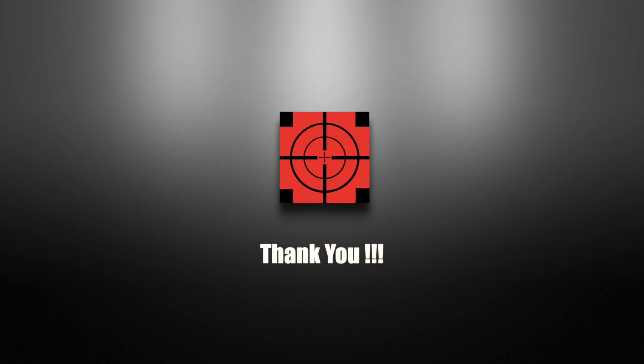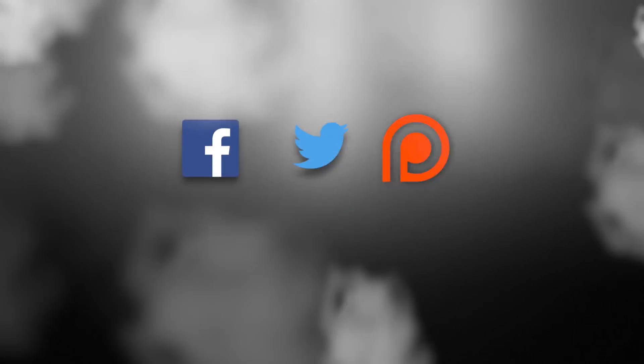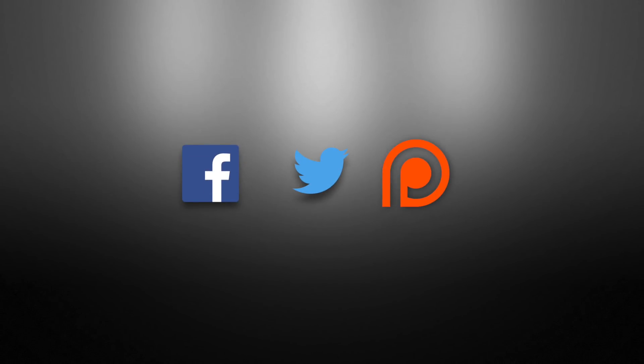Defense Updates has reached 200,000 subscribers. We cannot thank you enough. We promise to keep delivering interesting content. Follow us on social media, support us on Patreon. All links in description below.